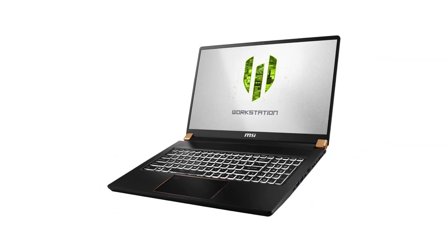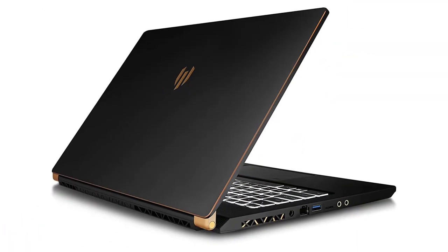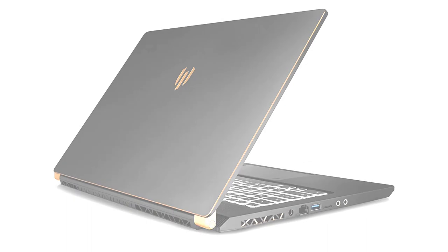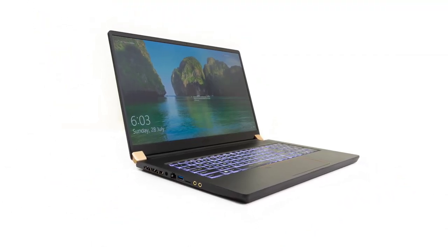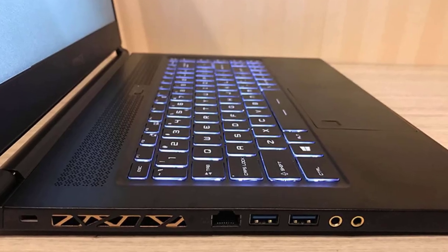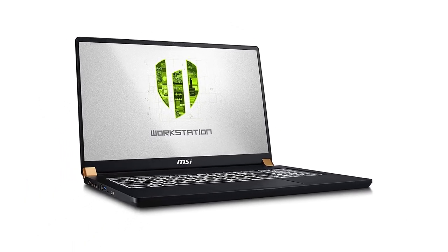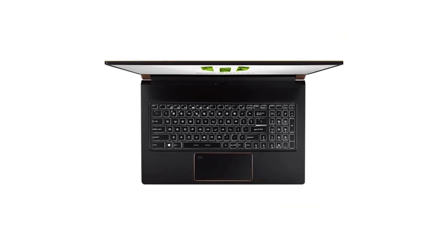The MSI WS75's 17.3-inch Full HD screen is beautiful, and the NVIDIA Quadro RTX 4000 8GB is amazing. The 1TB hard drive is great for storing all my files, and the 64GB DDR4 RAM is really helpful. The CPU, a Core i9 9th Gen, is really fast, and the 720p HD webcam is really nice. I would definitely recommend this laptop to anyone looking for a great laptop.